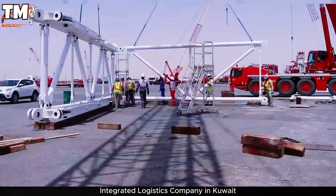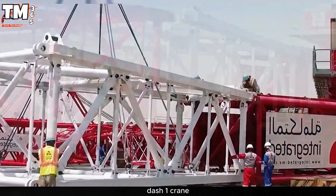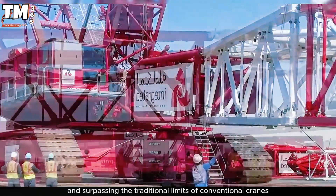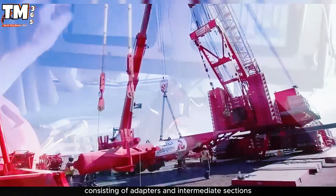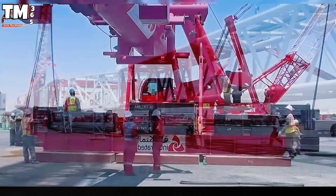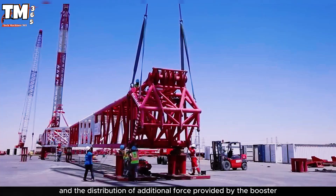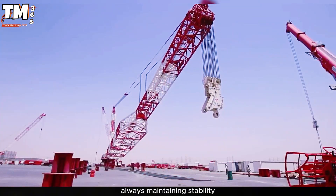Integrated Logistics Company in Kuwait has completed the assembly and testing of the boom booster for the CC 8800-1 crane, making it one of the most powerful lifting machines in the world and surpassing the traditional limits of conventional cranes. The lattice structure CC 8800-1 incorporates the boom booster, consisting of adapters and intermediate sections that increase both the length and the lifting capacity. During operation, the system automatically calculates the boom angle, working radius, cable configuration, and the distribution of additional force provided by the booster to lift heavy loads over long distances, always maintaining stability.